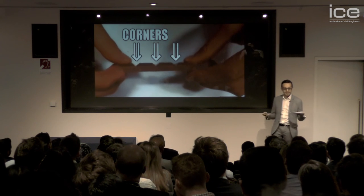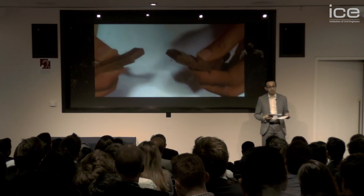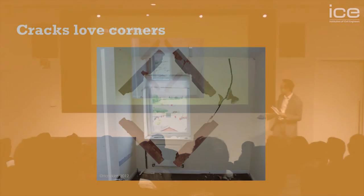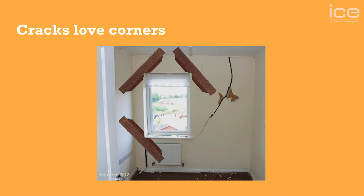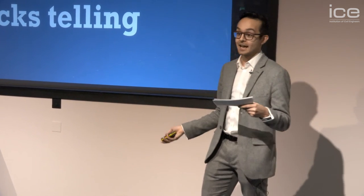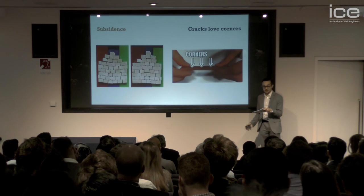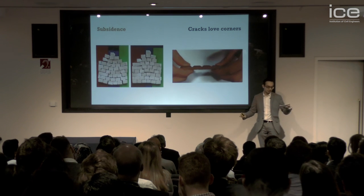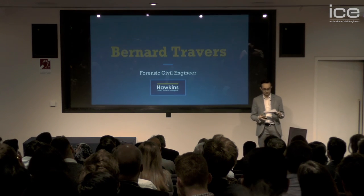Chocolate bars use corners to make it easier to break off a piece you want. You know that when you bend the bar, it's going to crack at one of the corners. And the same goes for houses. If something like subsidence tries to bend them, then cracks usually start at corners and openings. And that's why you usually find cracks around the doors and the windows. So now you know what different cracks can tell us about buildings. We saw with the wafer walls how you can spot subsidence in the middle and at the edges of buildings. And then we saw with the shortbread chateau and the chocolate bar how cracks love corners.